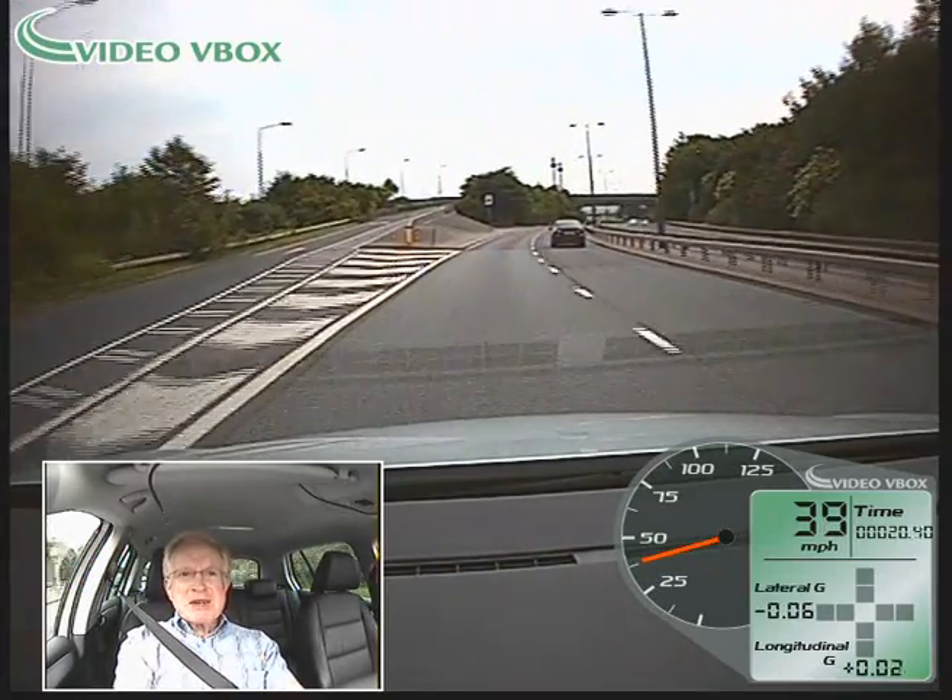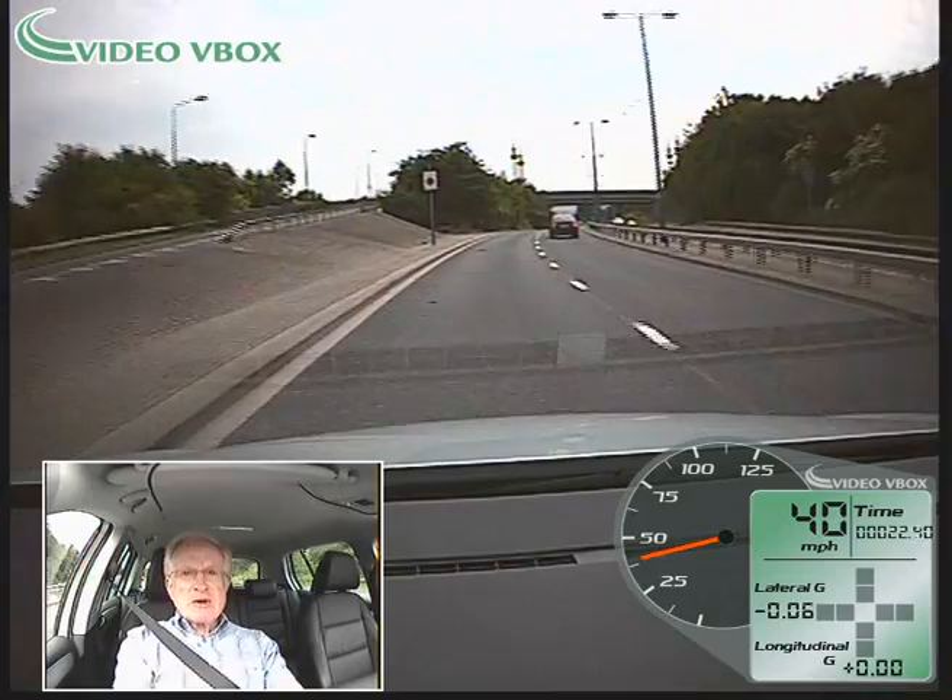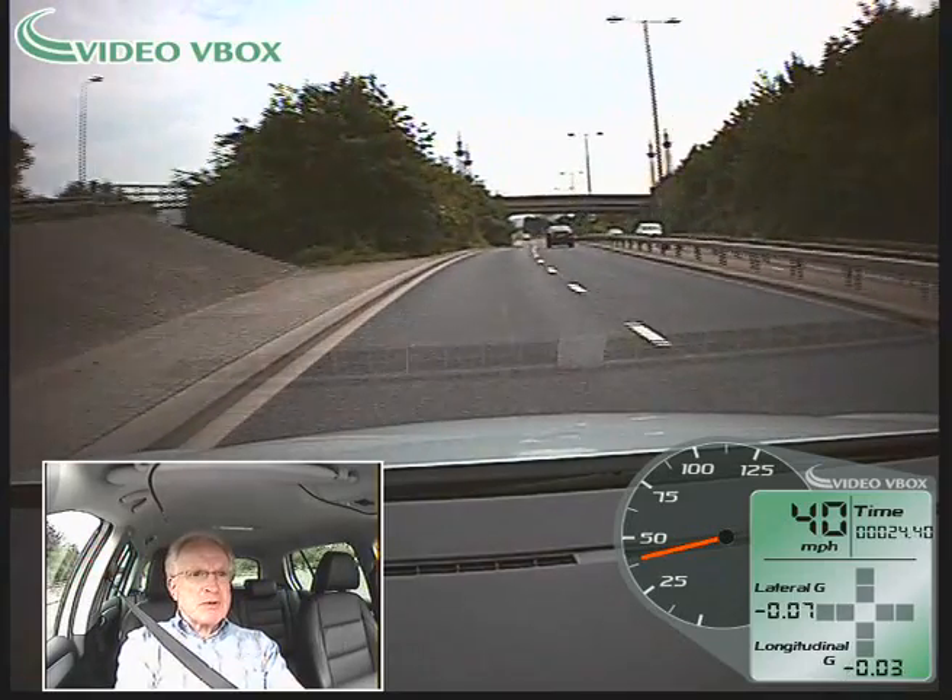Hi, I'm Laurie, Flying Start to Driving, and in this video I'm looking at roundabouts on faster flowing roads.